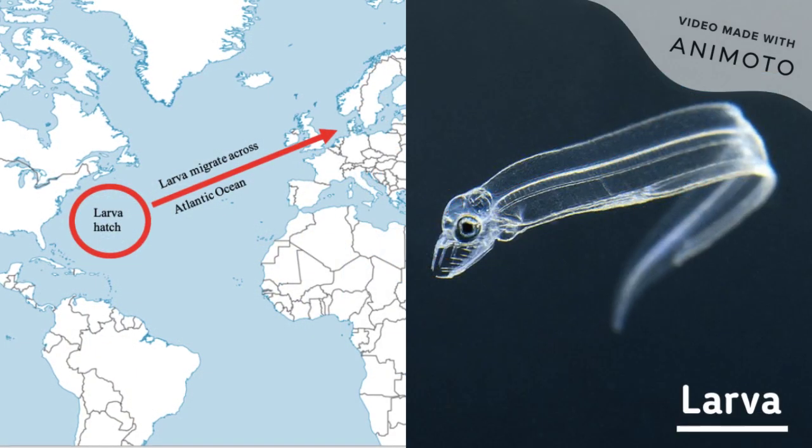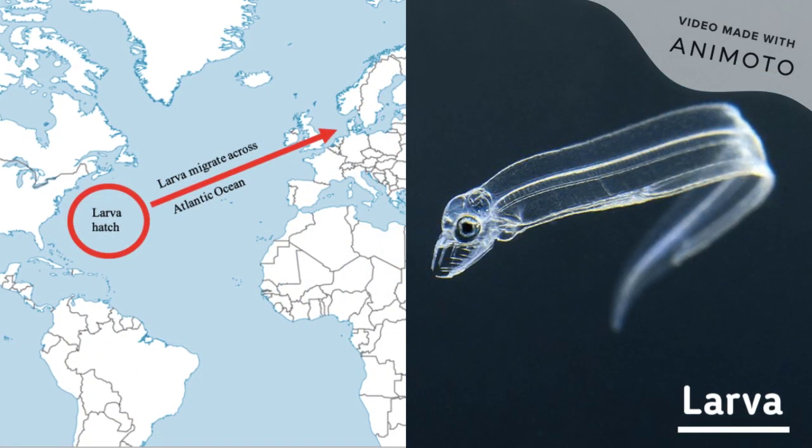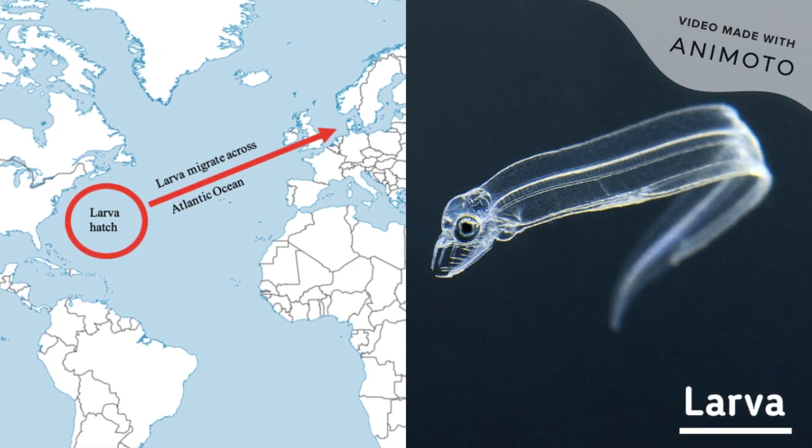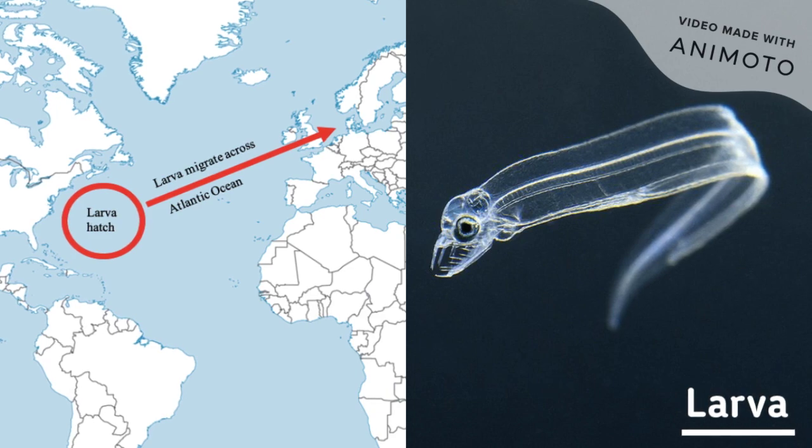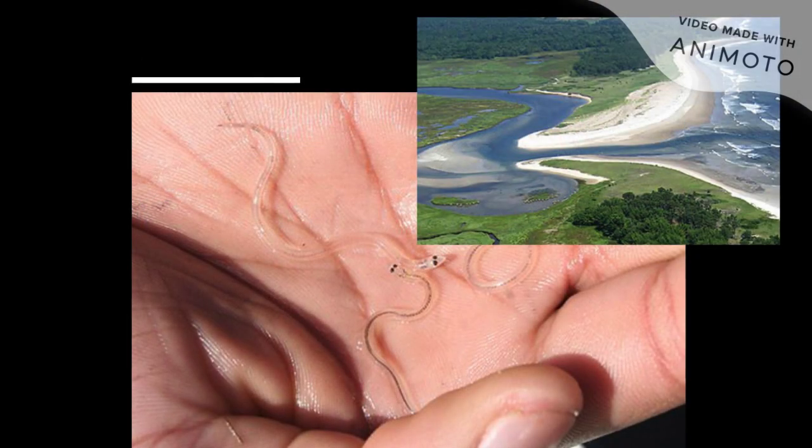The European eel has multiple life stages, each in a specific habitat. Eels hatch from their eggs as larvae in the western Atlantic Ocean and cross the ocean to the continental slope of Europe, where they metamorphosize into glass eels.